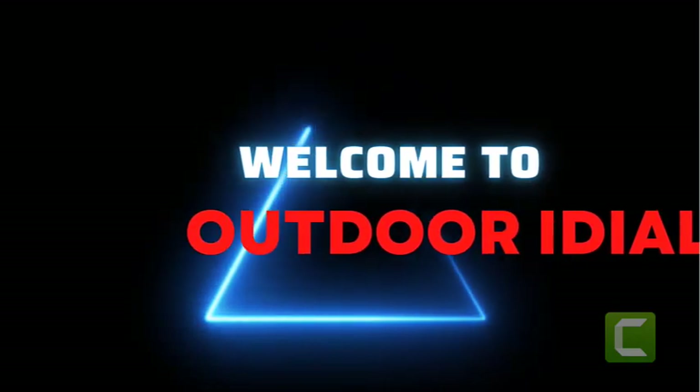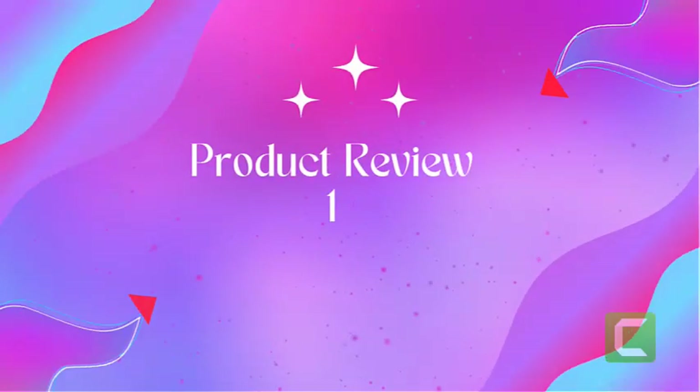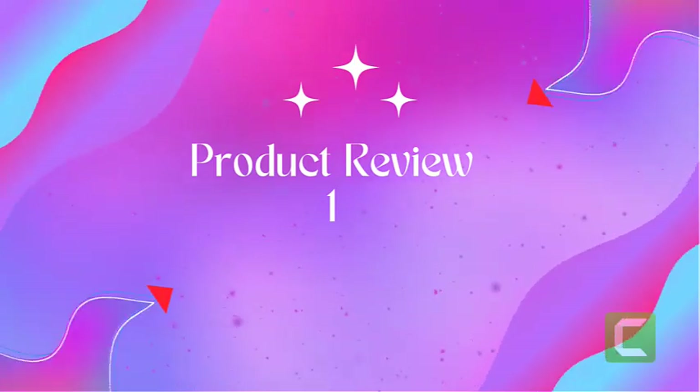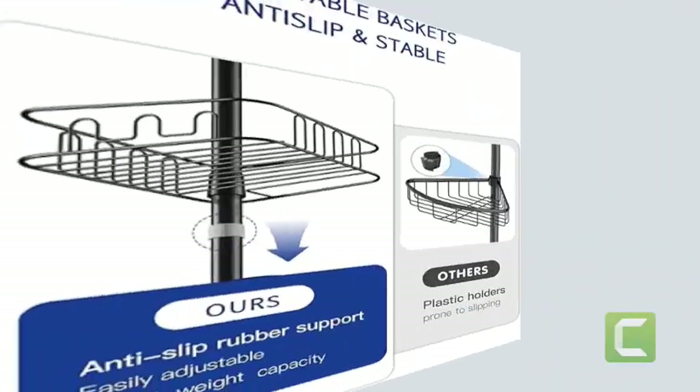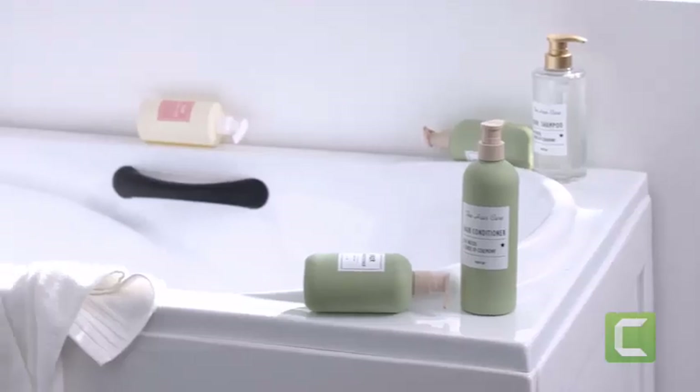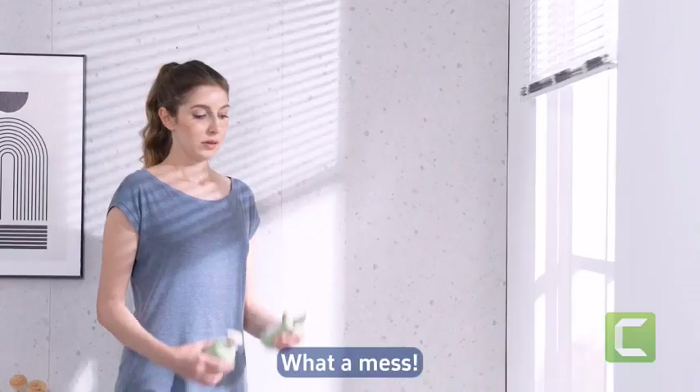Welcome to Outdoor Ideal. Product one: Ioni rust proof shower corner caddy organizer for bathroom. This shower caddy is made of stainless steel for both poles and baskets, guaranteeing it can last for years.